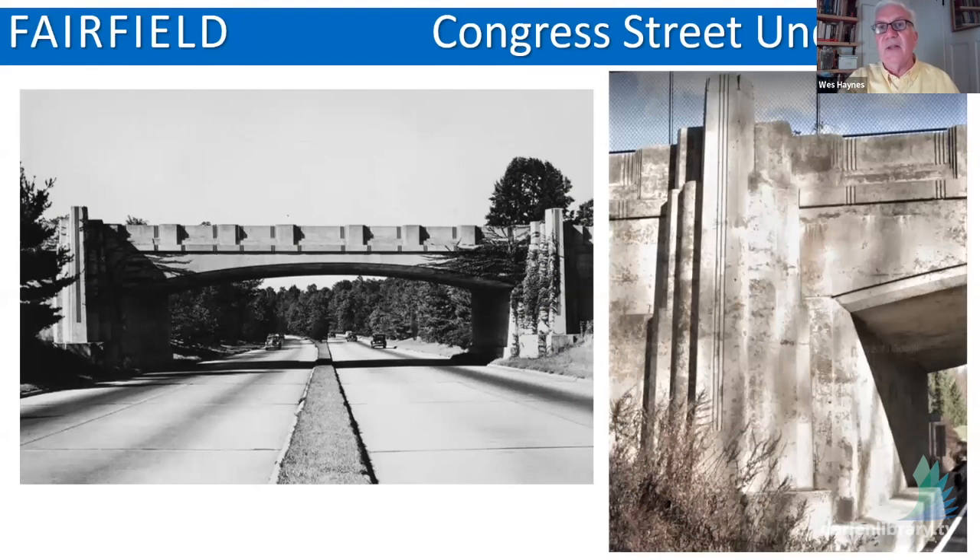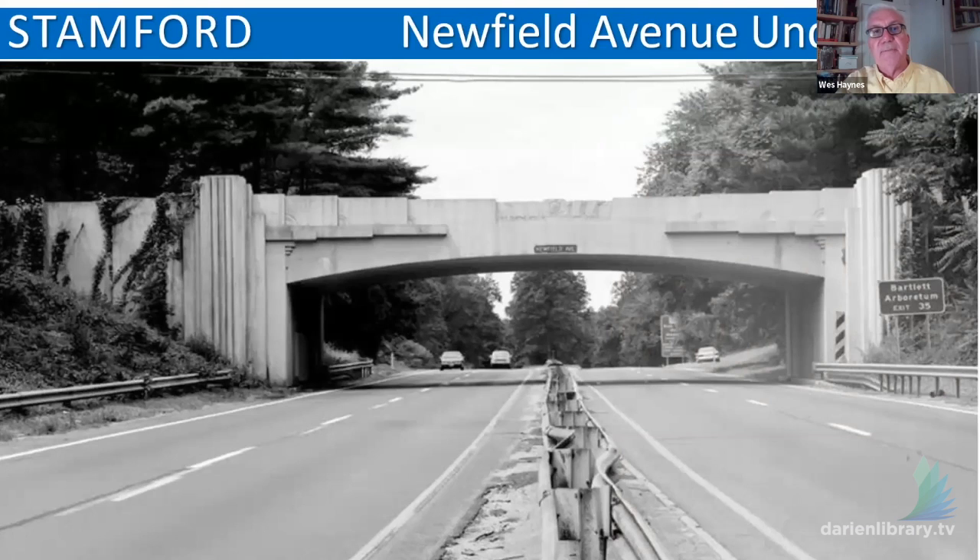Another bridge just slightly less exuberant than Riverbank is Congress Street in Fairfield — a more staid version, but still featuring setbacks and a lot of shadow play. The balustrade is gone here completely; it's just a series of patterns that cast shadow as it spans the highway. And Newfield Avenue Bridge has some really wonderful detail on it — it's a bridge to take a slow drive by. This was restored a couple of years ago and is in pretty good condition right now. Dunkelberger balances both the verticality on the pylons with some prominent horizontal features introduced across the bridge.